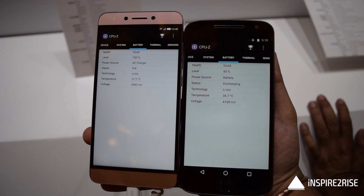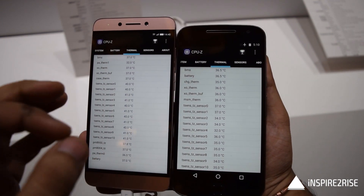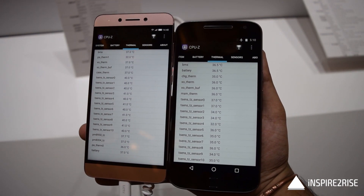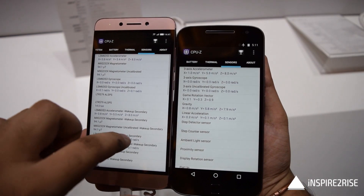Both smartphones sport similar battery sizes. When you look at thermal quality and temperatures, the Moto G4 Plus definitely overheats a lot, even during normal usage, so that's something which needs to be fixed about this phone.